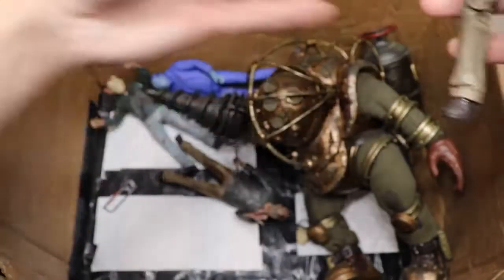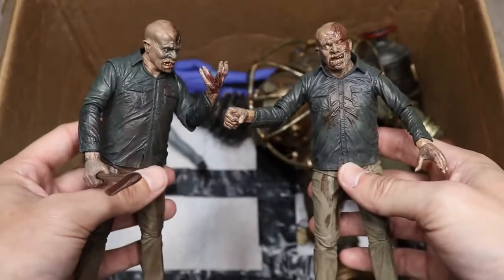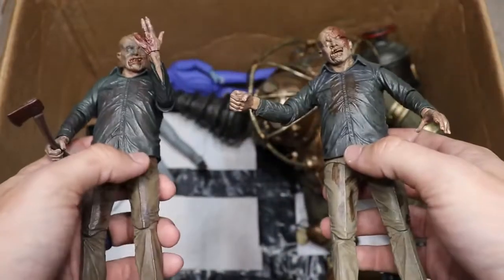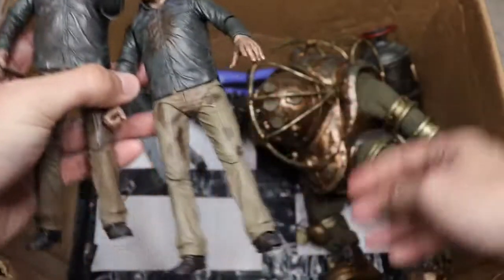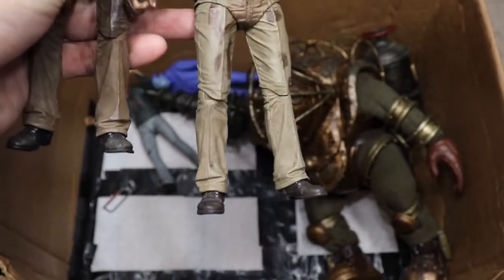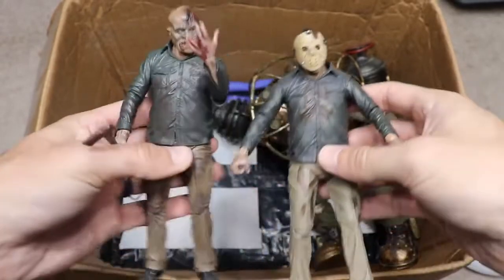We have literally two more Part 4 Jasons. Two different unmasked versions — one with his hand chopped and an axe, and another wielding a machete with his mask off. I'll plug the mask into one of them so you can see what's going on with these.